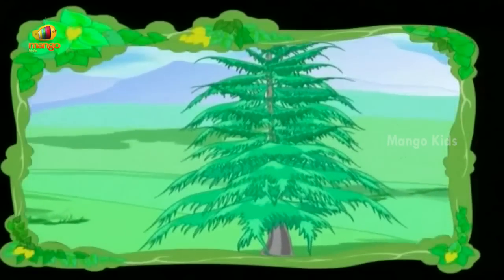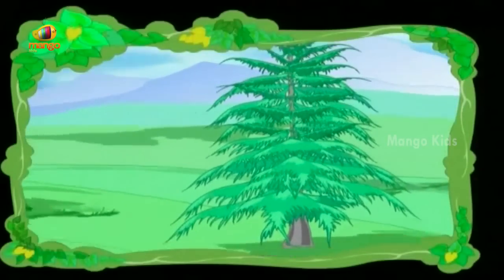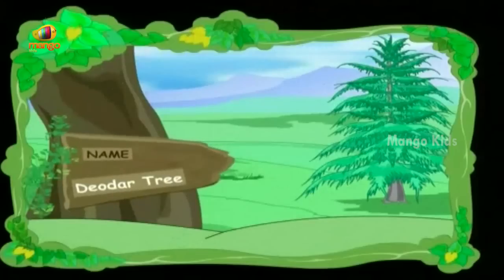I grow in the Himalayas, I give you timber. I look like a Christmas tree, my name is Deodar.